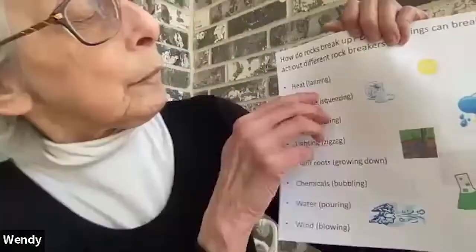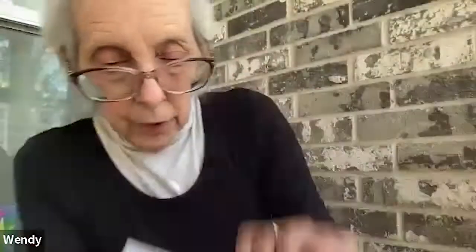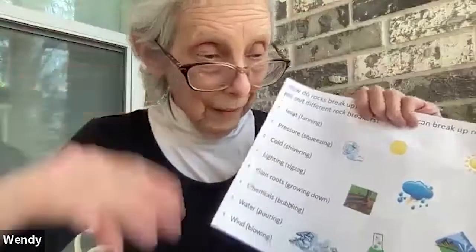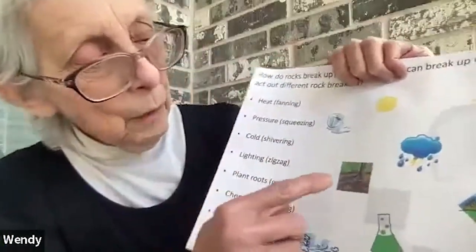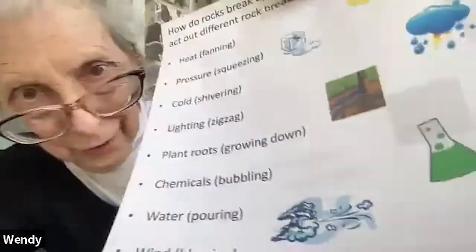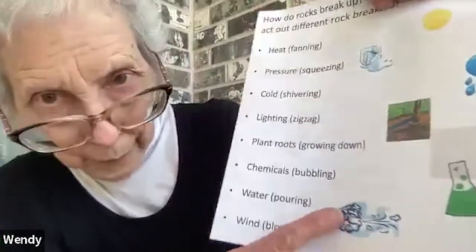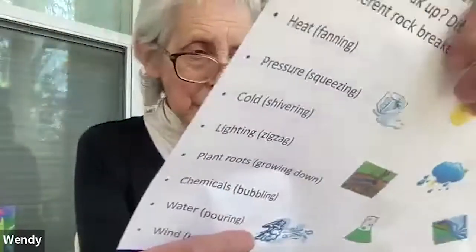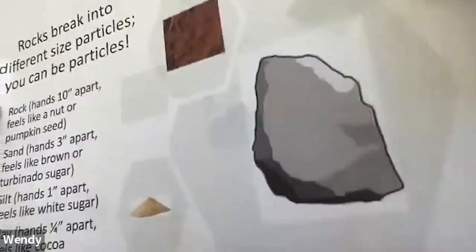Let's look at some of the ways we can break up rocks and act them out to be rock breakers. Rocks can break up with cold - let's shiver. With heat - here's our big hot sun, let's fan ourselves. With lightning - can you make zigzag fingers? With roots - dig those roots into the ground. With chemicals bubbling up. With wind - let's blow. So rocks can break up in many different ways.